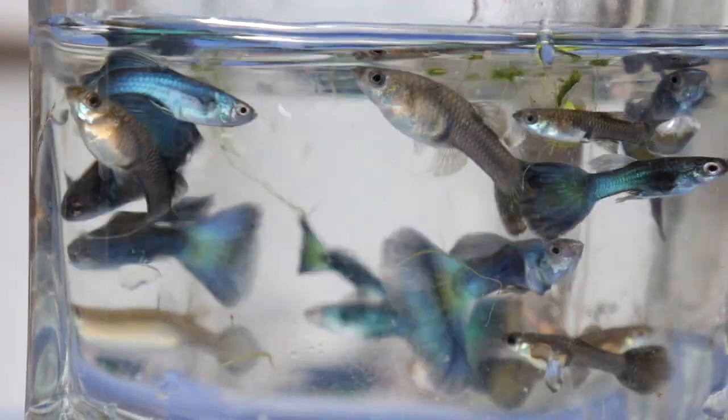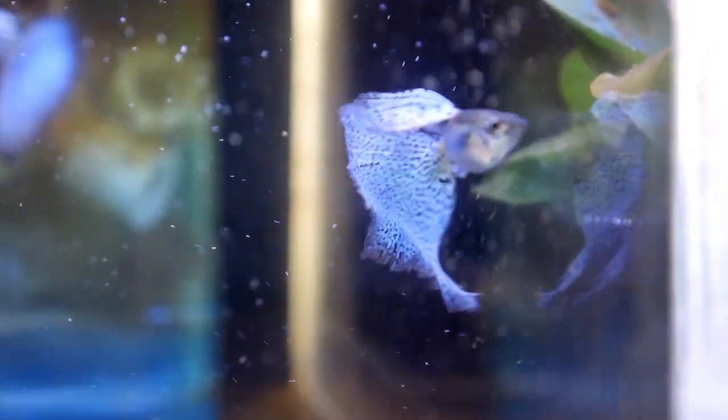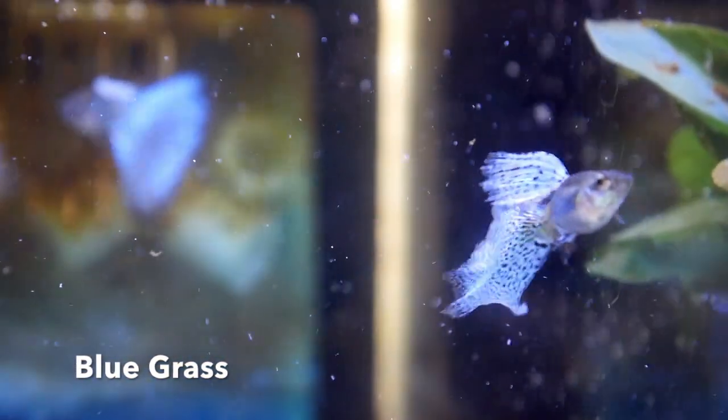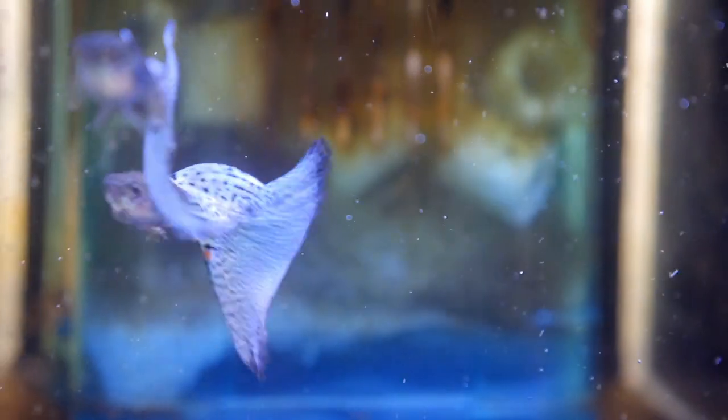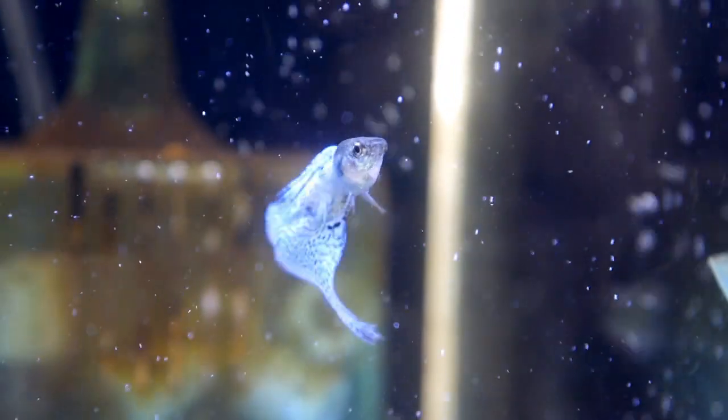These are some bluegrass guppies he got from Indonesia. These are really nice. I have a similar strain — metalhead bluegrass — but these caudal fins are a lot larger than mine. These are really pretty.